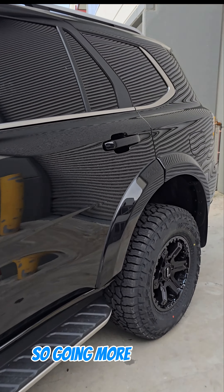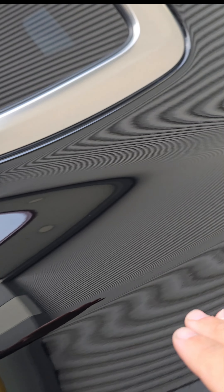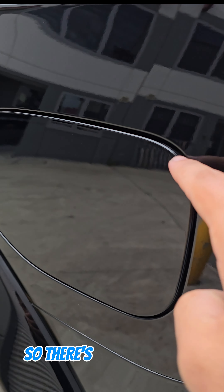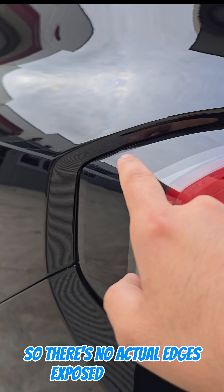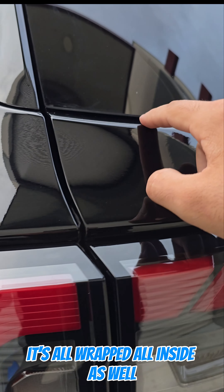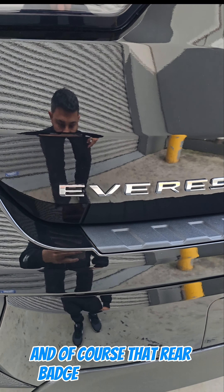Going more into the fitment, these trims here are actually removed. The fuel cap is wrapped completely inside, so there's no actual edges exposed. The headlights are all wrapped inside as well, and of course that rear badge is also removed.